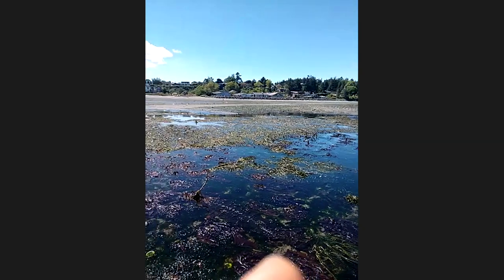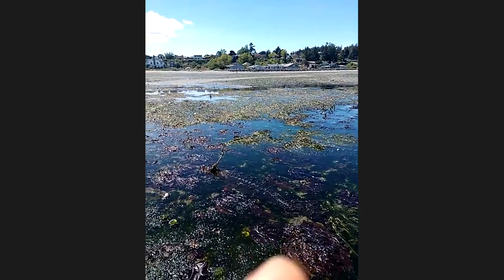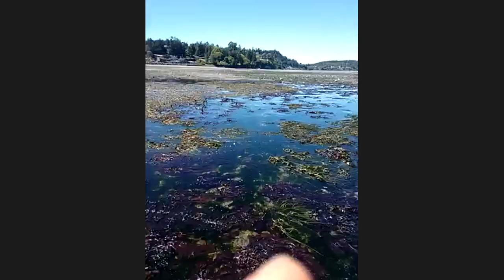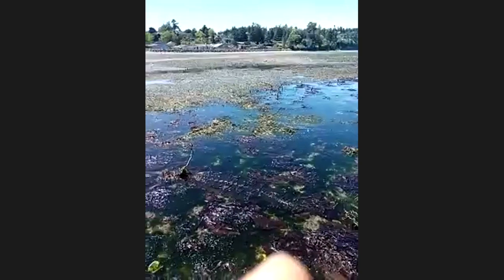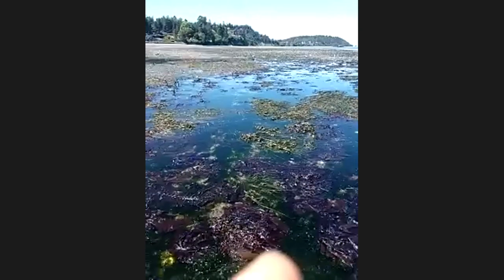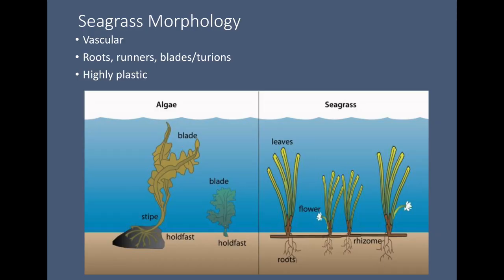Going back to that slide of the eelgrass — do eelgrass really have a flower like that? Yes, they do. I've seen mixed pictures, but I swear I have seen a picture of eelgrass with a nice little white inflorescence flower. I've also seen other pictures online where the flower is just two little stigmas that stick out. If you Google it, you can find it yourself.